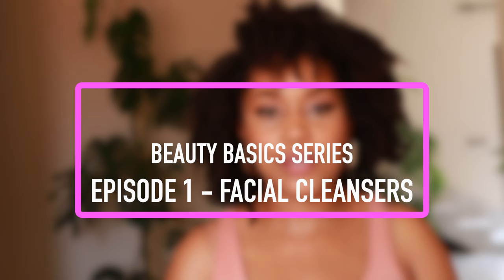Hi everyone, my name is Carol Nazika. This is the first episode of our Beauty Basics series. We'll be going from the first step, which is washing your face, all the way to moisturizing, diving into those different steps in detail. Today we're going to start off with facial cleansers — what are they, what do they do, types of cleansers, and so forth.